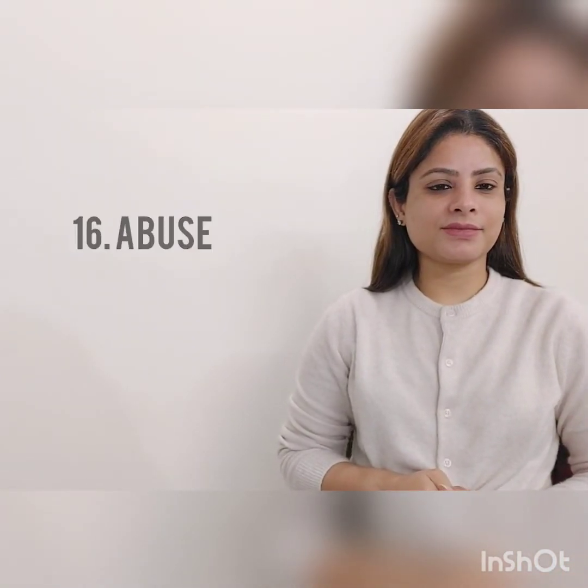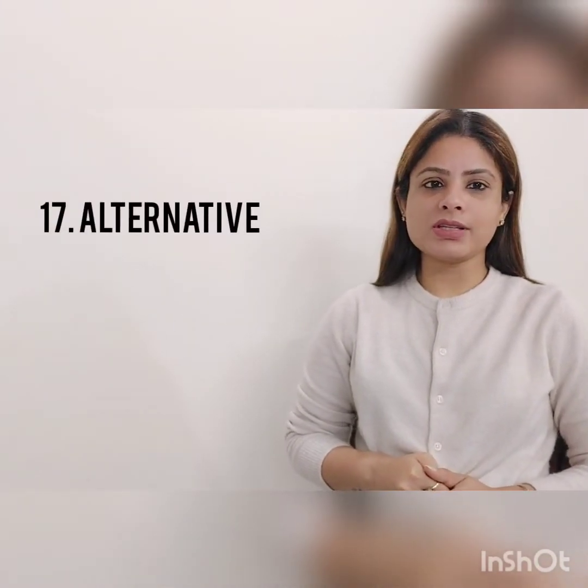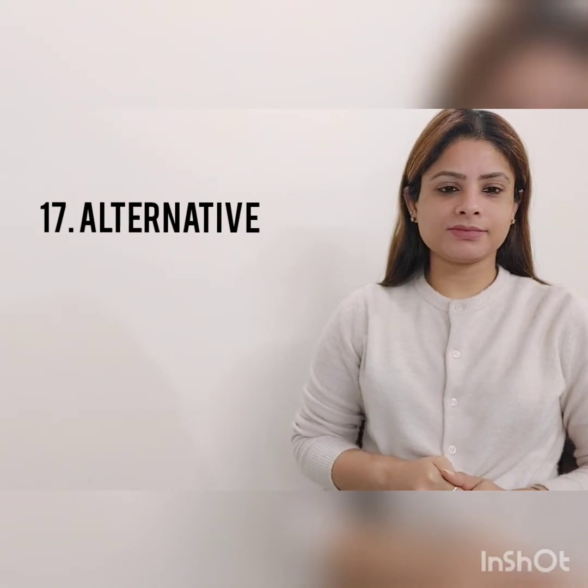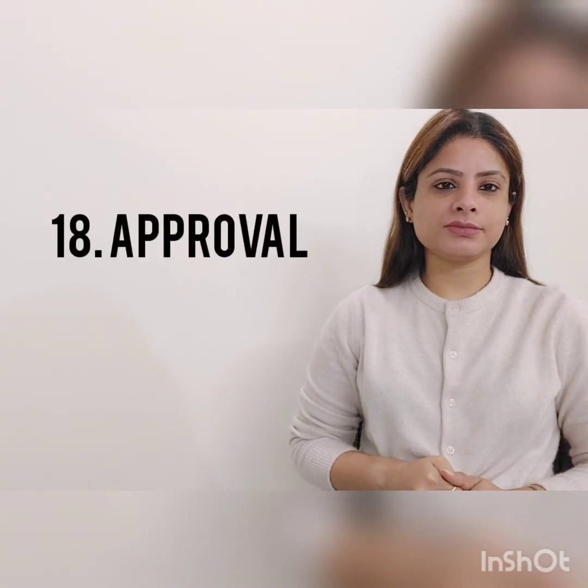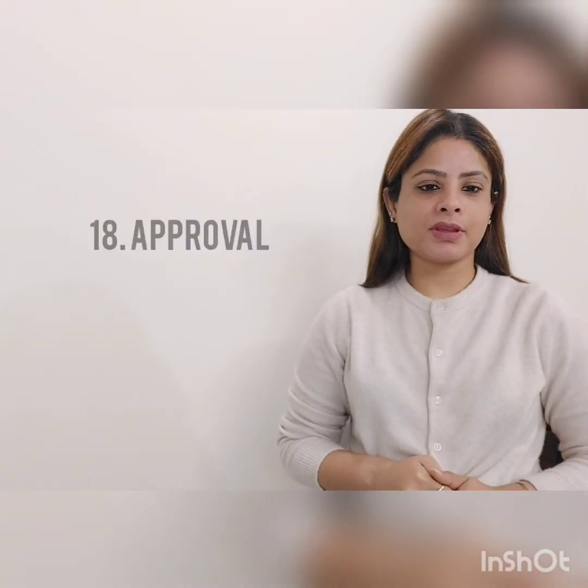Alternative, alternative. Approval, approval. Next word: approximately, approximately.